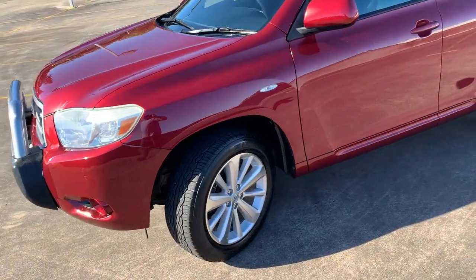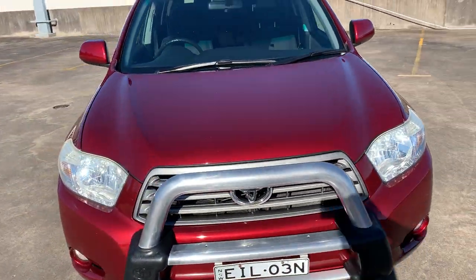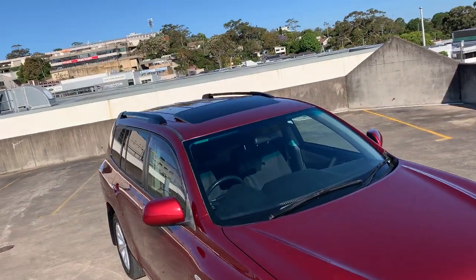Presents in excellent condition, good set of tyres, got the nudge bar there as well. A few little minor stone chips, but it's got the sunroof as well.